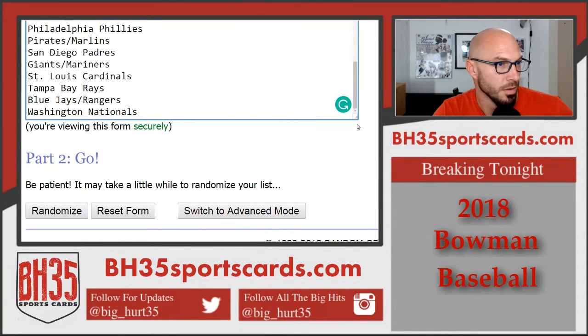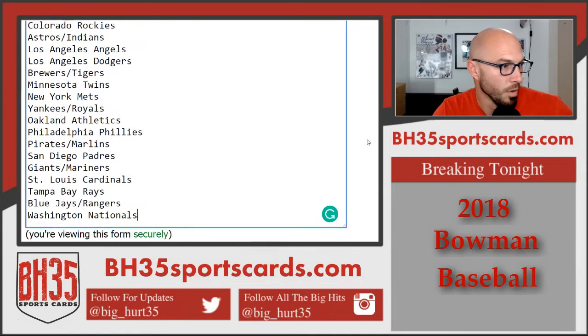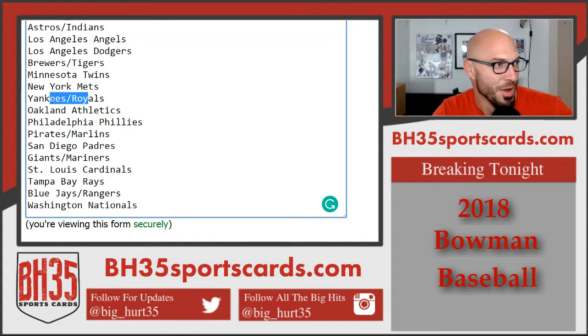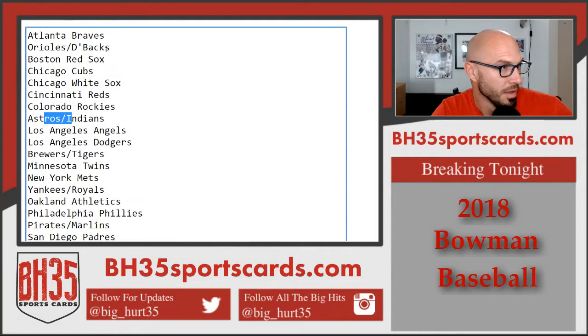Our combos — I don't think this is in any particular order. Blue Jays, Rangers, Giants, Mariners, Pirates, and Marlins. Yankees, Royals, Brewers, Tigers, Astros, Indians. Orioles, D-backs.